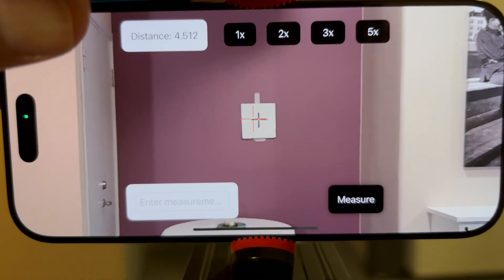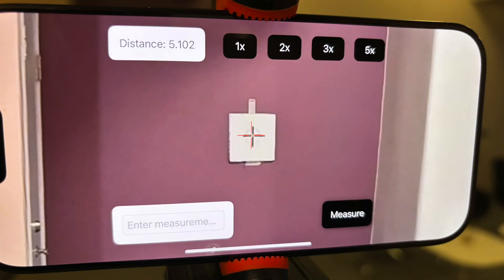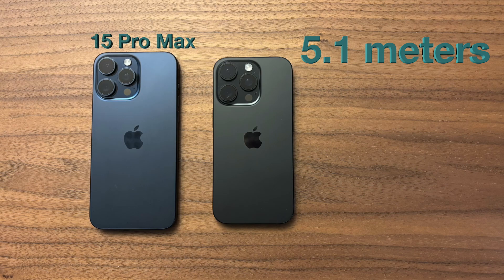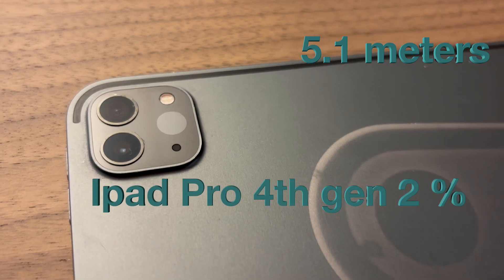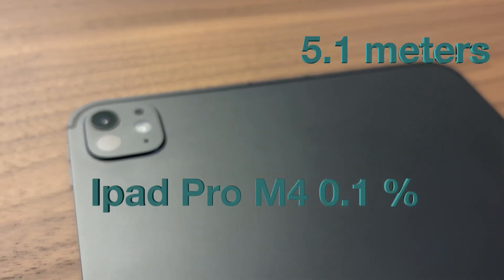At 4.5 meters the accuracy error was 0.11%, still very good. At 5 meters something happened. The error for the 12 Pro, 13 Pro, and 14 Pro was about 2%. But the 15 Pro and 16 Pro still had 0.1% error. The first iPad with LiDAR, 4th generation, had 2% error. But the newest iPad, the M4 iPad, had 0.1%.